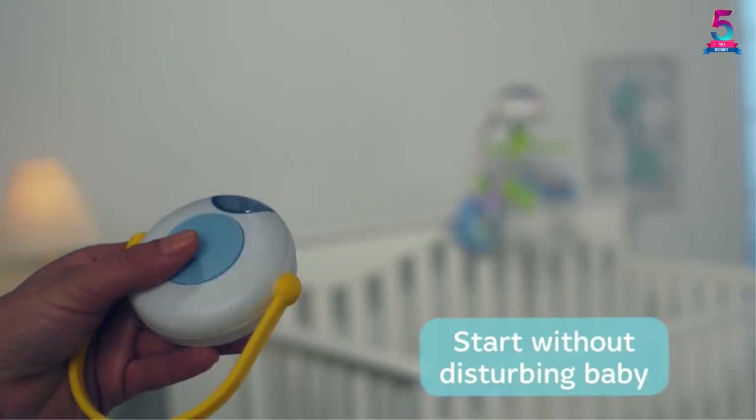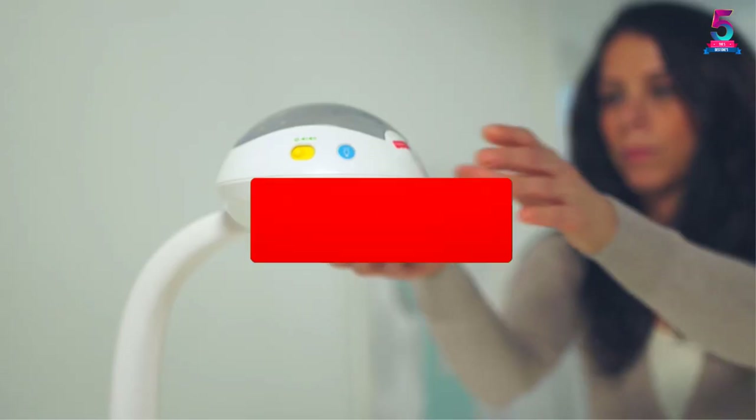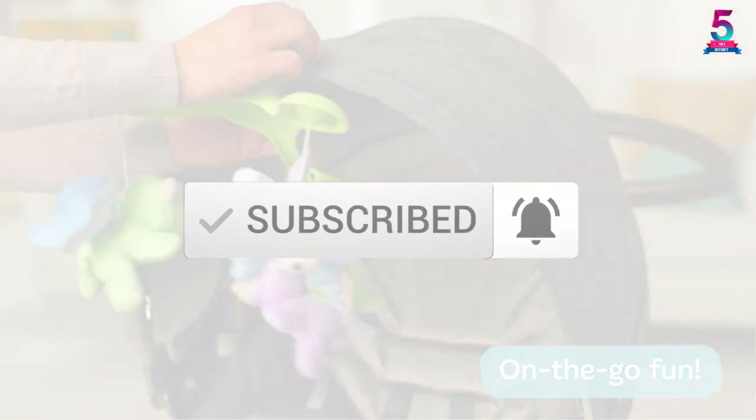To find out more information about this product, you can check out the description below and also make sure you subscribe for more reviews. Okay so let's get started with the video.